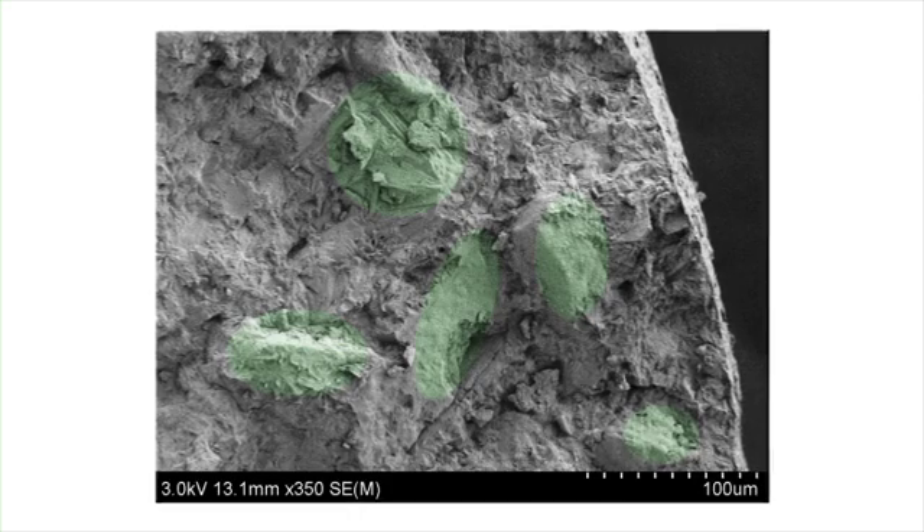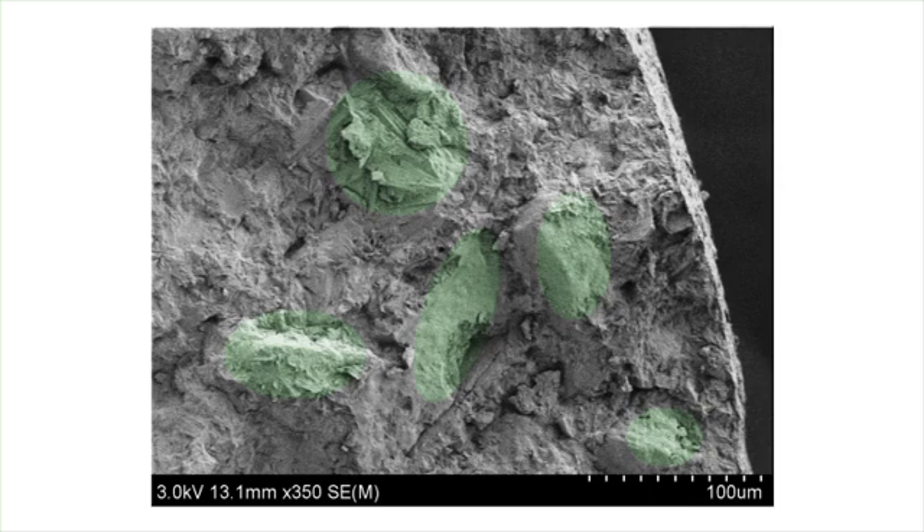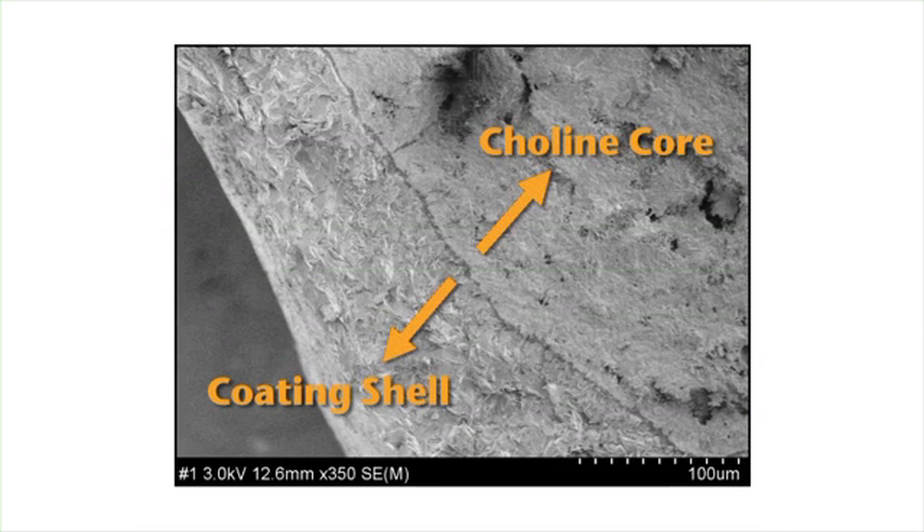The disadvantage is that there is rapid breakdown in the rumen of any active ingredient that is exposed to the surface or edges of the matrix, which will result in less product reaching the intestine for absorption than you expect. With true encapsulation, like the Balchem process, the active ingredient is completely encased in lipid layers, creating a consistent and smooth outer shell, much like an M&M. This results in superior protection and more consistent delivery of active ingredient to the intestine.